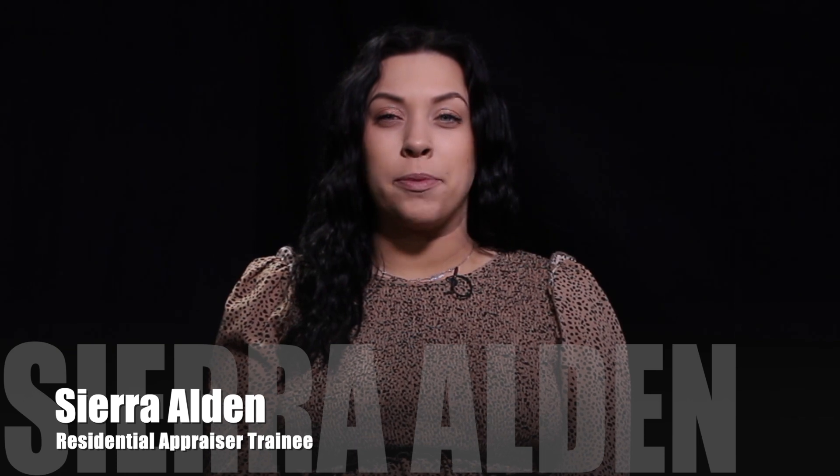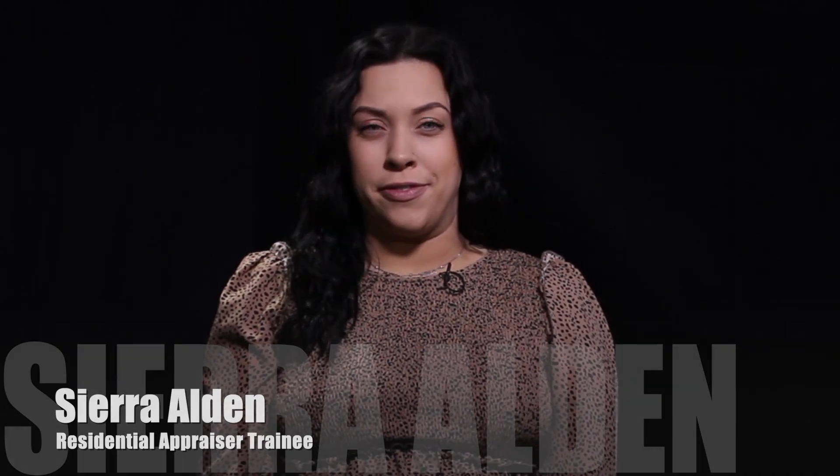I'm Sierra Alden and this is the Appraiser eLearning trainee briefing. We're going to talk about what you need or want from your mentor. Right now we're going to talk about construction materials and how that's very important to our job.